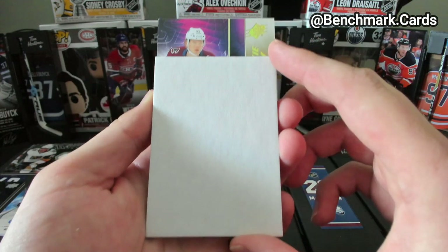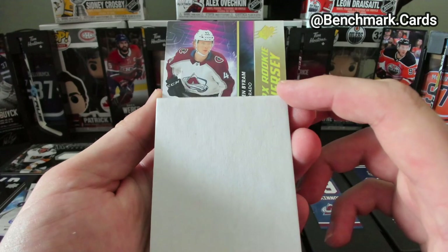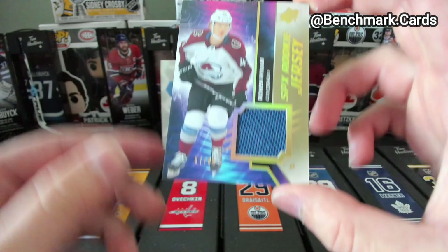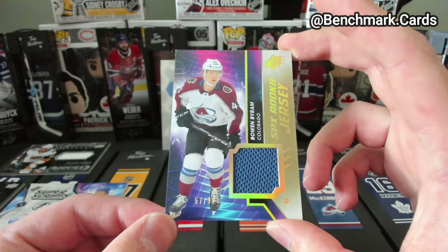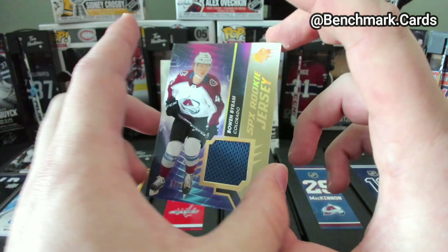Looking like Colorado — Bowen Byram. SPX Rookie Jersey, 57 out of 99. That's not too bad at all. I'm happy with the Colorado.